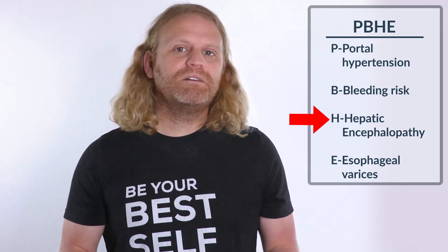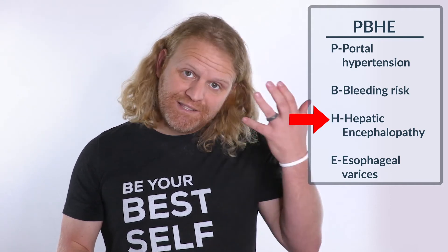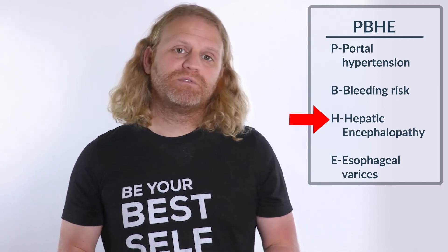The H stands for hepatic encephalopathy. This is where we have high levels of ammonia, and that leads to different neurological changes due to the cirrhosis.